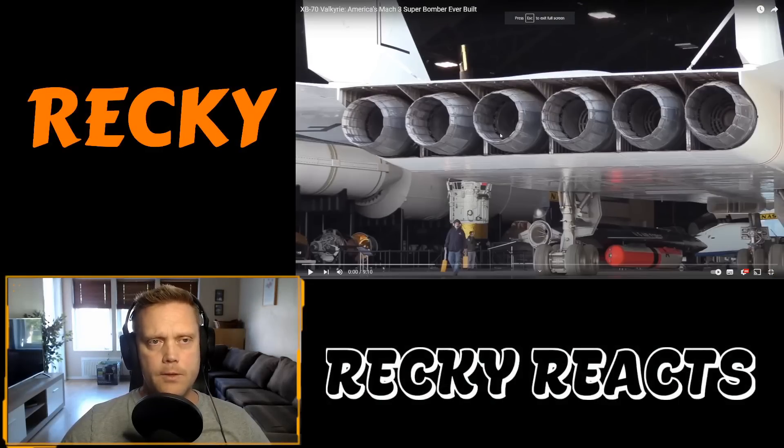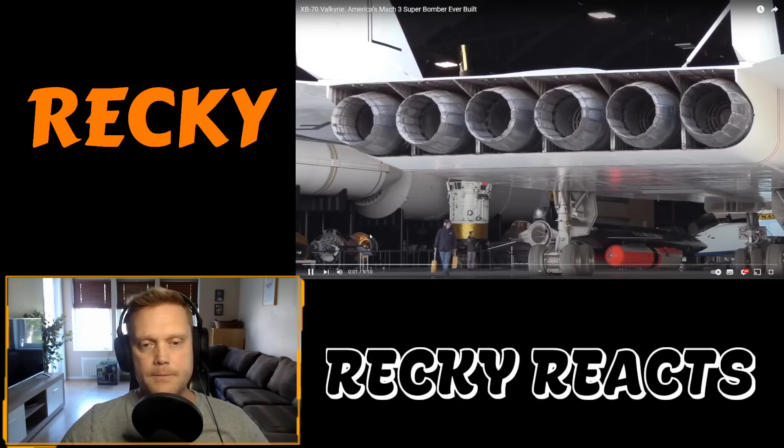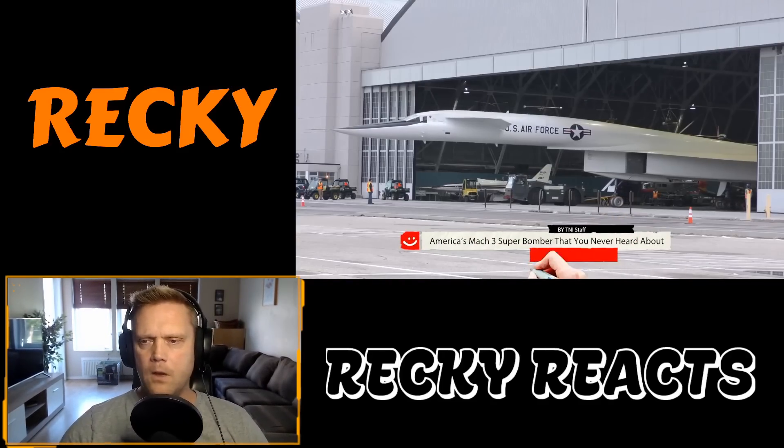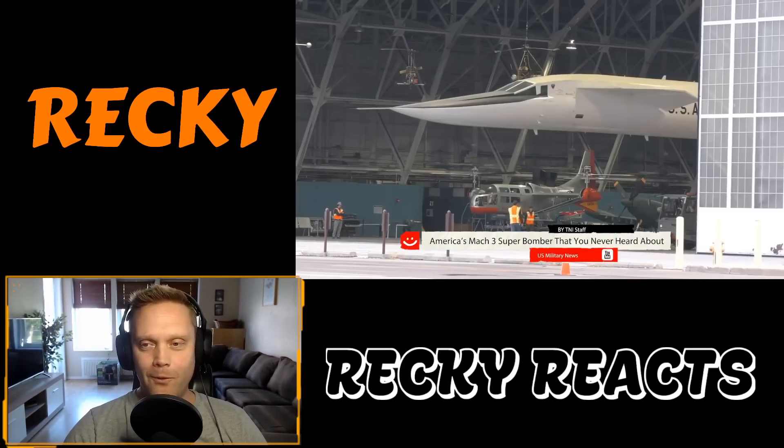Look at this. I got hooked directly. One, two, three, four, five, six freaking engines. Let's see what this is. See this plane? It's America's Mach 3 Super Bomber that you never heard about.